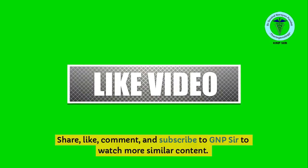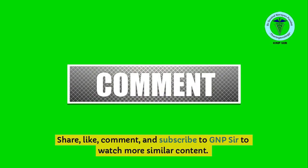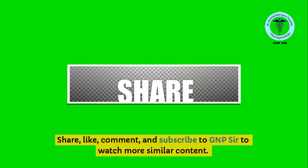Share, like, comment, and subscribe to GNP Sir to watch more similar content. Bye!